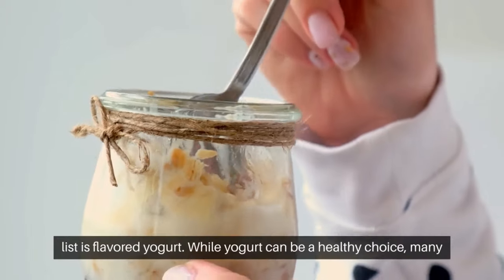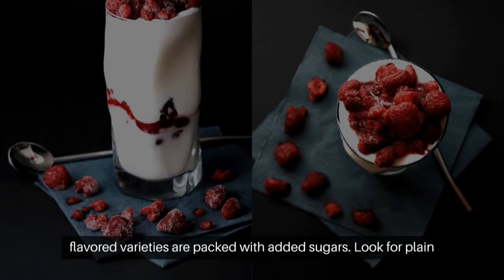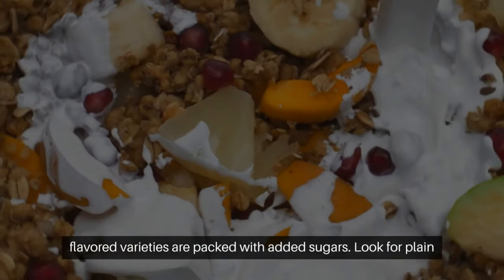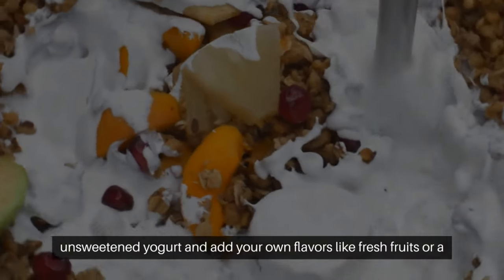Number 11 on our list is flavored yogurt. While yogurt can be a healthy choice, many flavored varieties are packed with added sugars. Look for plain unsweetened yogurt and add your own flavors like fresh fruits or a sprinkle of cinnamon.